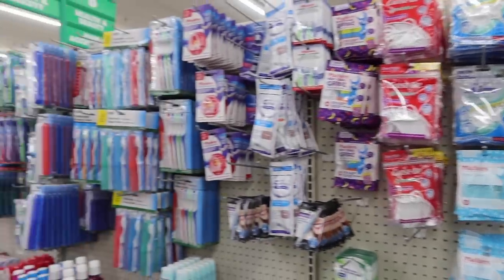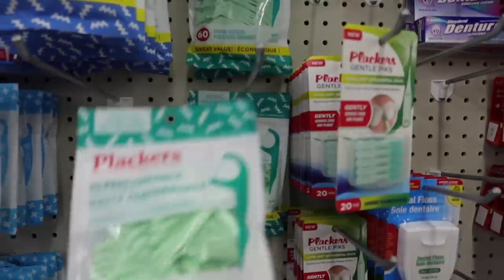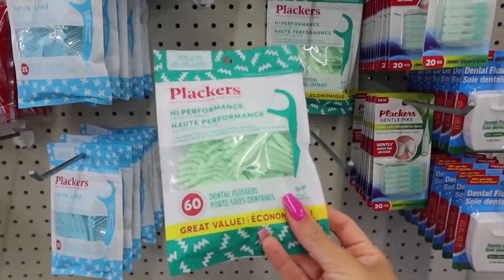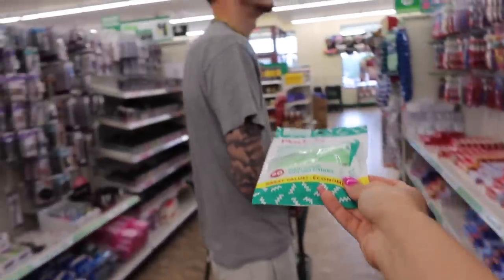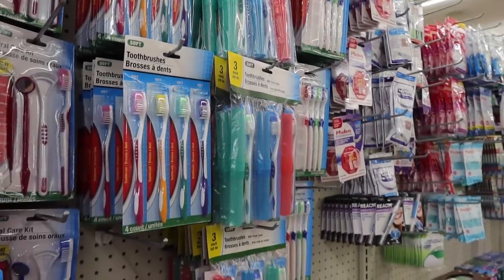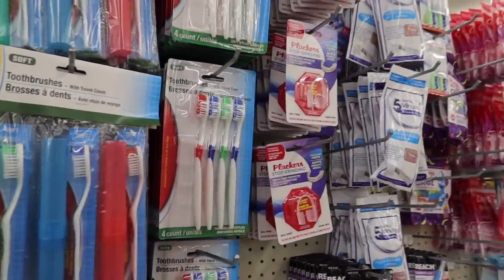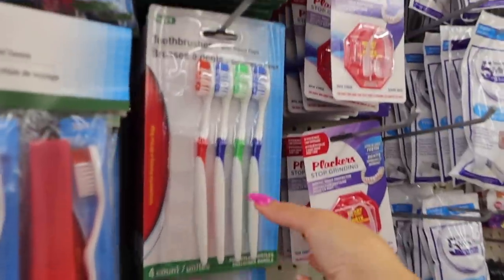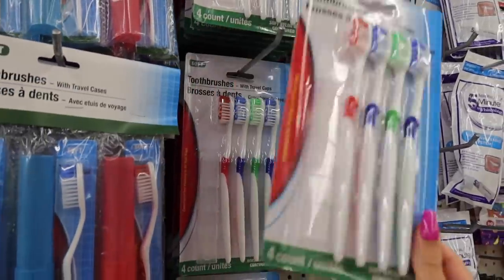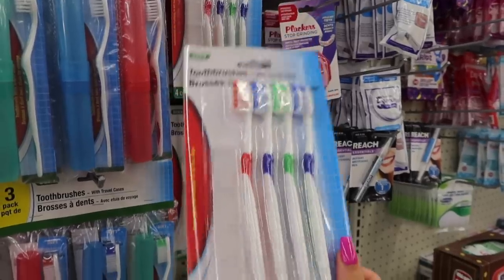Now we are in the health and beauty aisle. I'm going to pick up a pack of dental picks to keep in the car — super convenient when you're out to eat and have something in your teeth, and this one's mint flavored. I'm also going to get a pack of toothbrushes because I use the soft ones to exfoliate my lips. You get four of them and I swap it out every month or so.